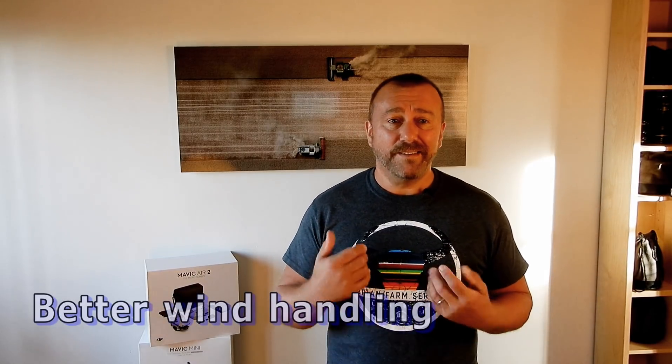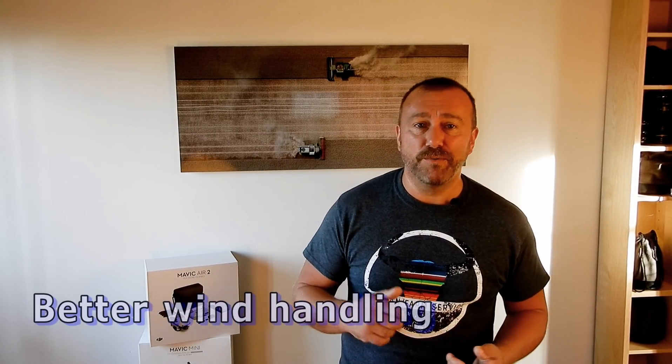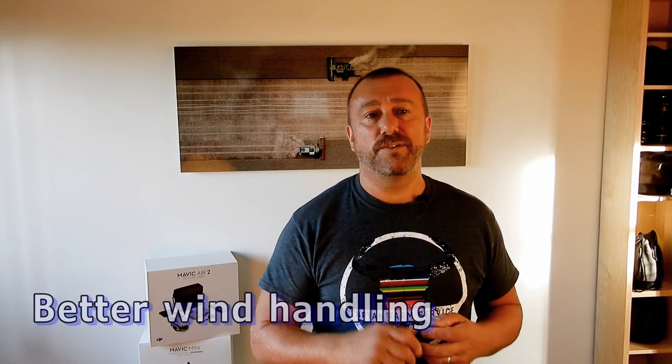But that's not the only issue the Mavic Mini had. Being blown away by strong wind was another major issue, and a lot of people lost their drone because of that. I've done significant testing on the Mavic Mini over the last year on how it handles wind. The new Mini apparently has better wind handling — it's not going to be up there with the Mavic Air 2 or the 2 Pro, but it's great that they've done some work on that.